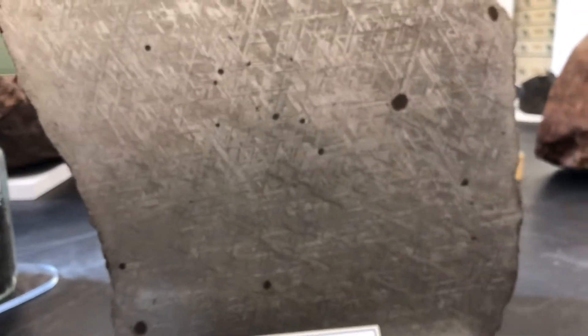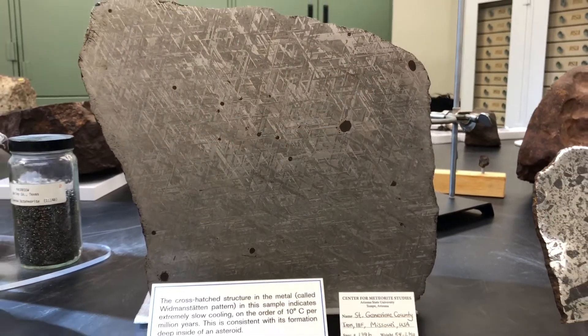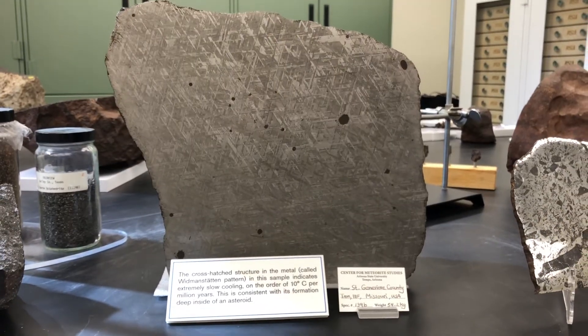By studying iron meteorites and these ancient asteroidal cores, we can learn about early planetary differentiation and what our own planet may have gone through during the first stages of melting. Since we cannot reach our own core on Earth, studying iron meteorites also helps us learn about the core of our own planet.